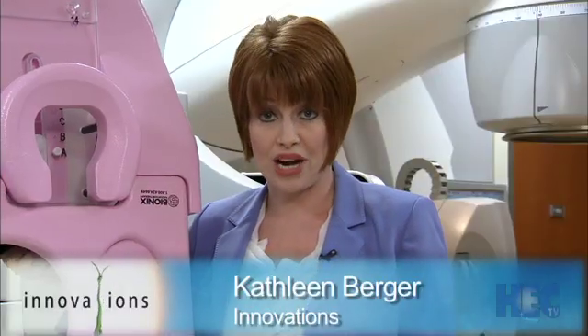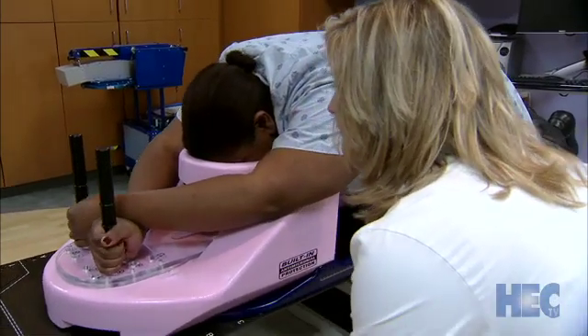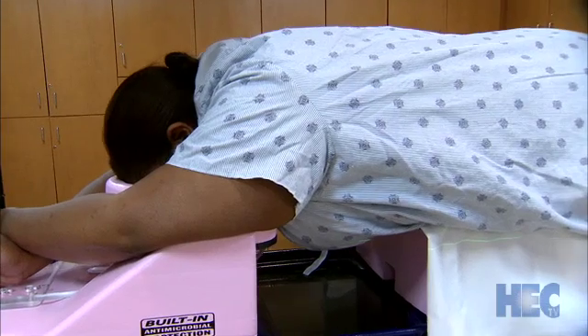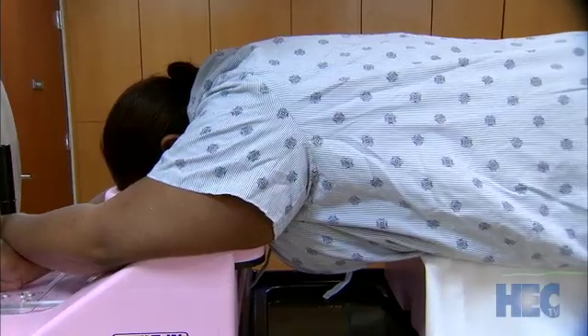A low-tech heart-sparing option is also used with a table attachment. A volunteer member of the Mercy staff demonstrates the prone position on the prone breast board, where the left breast hangs down away from the chest wall. For patients with very large breasts, they lay face down on this prone positioning table, letting gravity pull the breast forward away from the body, while the right breast is held up out of the way and radiation is delivered from under the table with tangential beams.